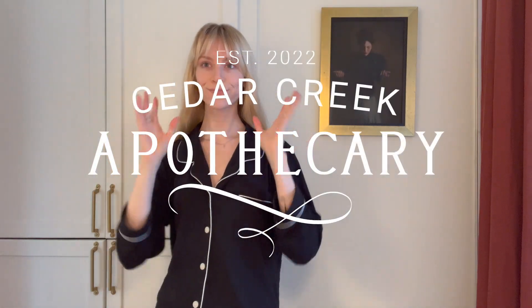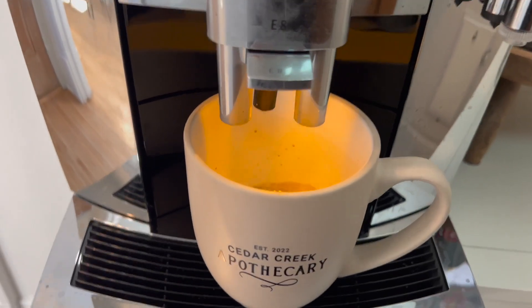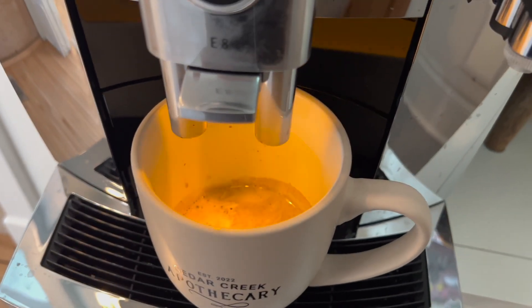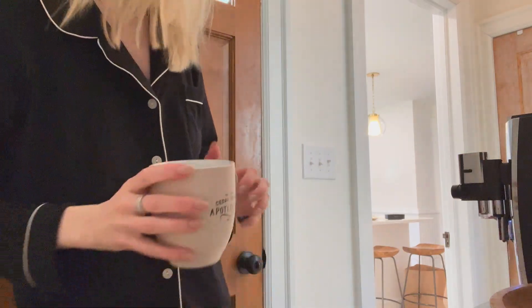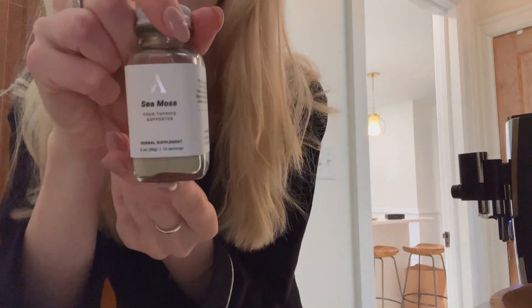Good morning everybody! Today I wanted to do a video on my daily routine — just a little get-ready-with-me so I can show you how I incorporate herbalism into my day-to-day and show you some of my favorite store products that we carry. So you already know the first thing I do when I wake up is stumble downstairs for my cup of coffee.